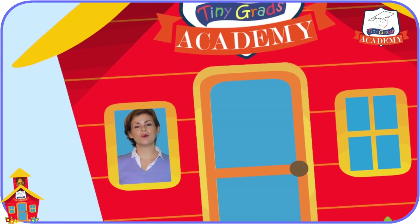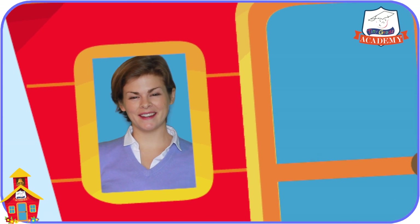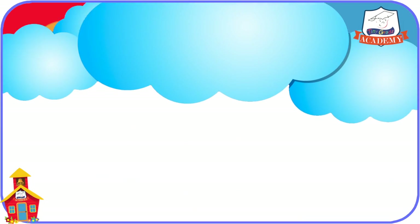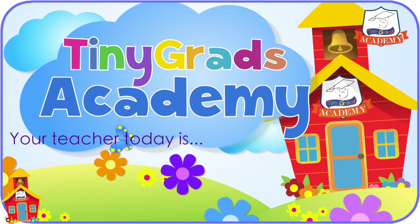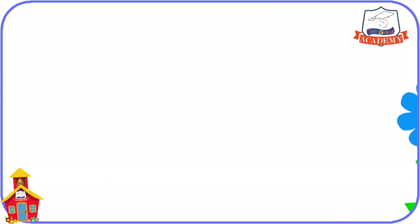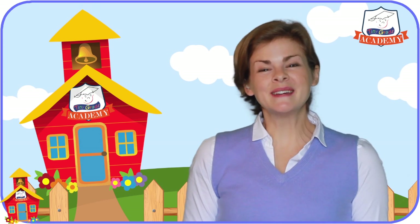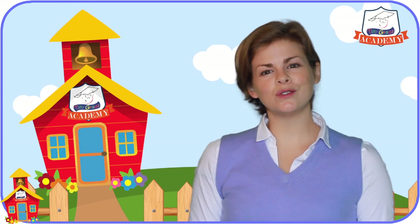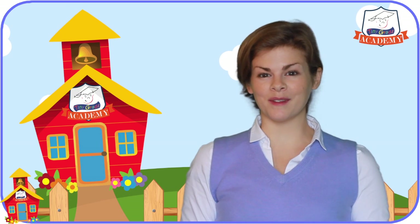Hello! Welcome to your first math lesson at TinyGrad's Academy on tinygrads.com. Let's do some learning! Welcome back to TinyGrad's Academy. I'm Miss Lin. In this quick little lesson, we just want to introduce you to the basic idea that we link numbers together with things to count them.